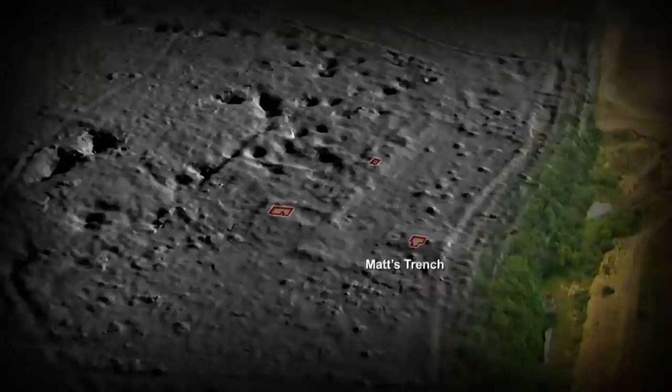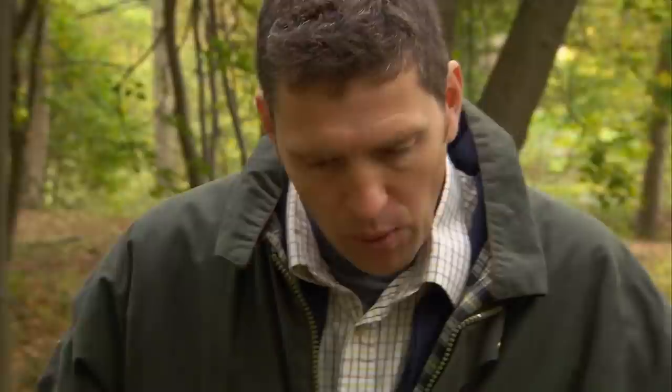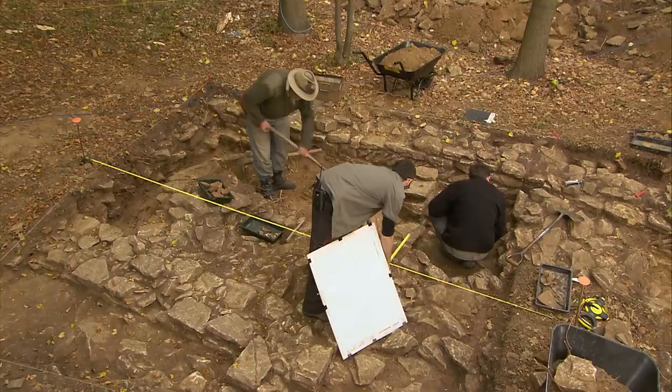It looks like we could have found the first evidence of a fancy villa here in Matt's trench — something very different to the much coarser buildings Phil's digging. We're starting to see different character zones in this complex: different activities, different lifestyles in one great complex. The high-status area has heating and painted walls, while the other area doesn't — suggesting servants' quarters, little workshops, or similar.